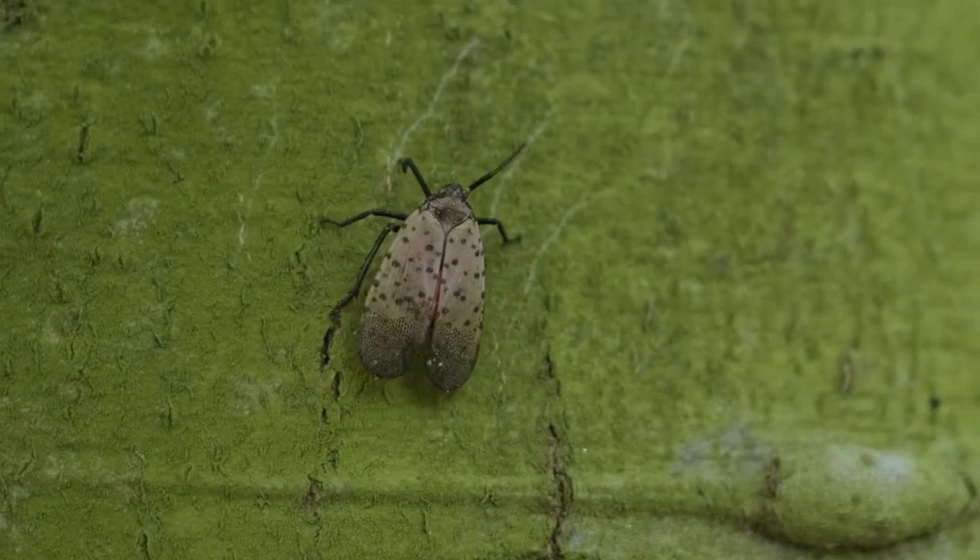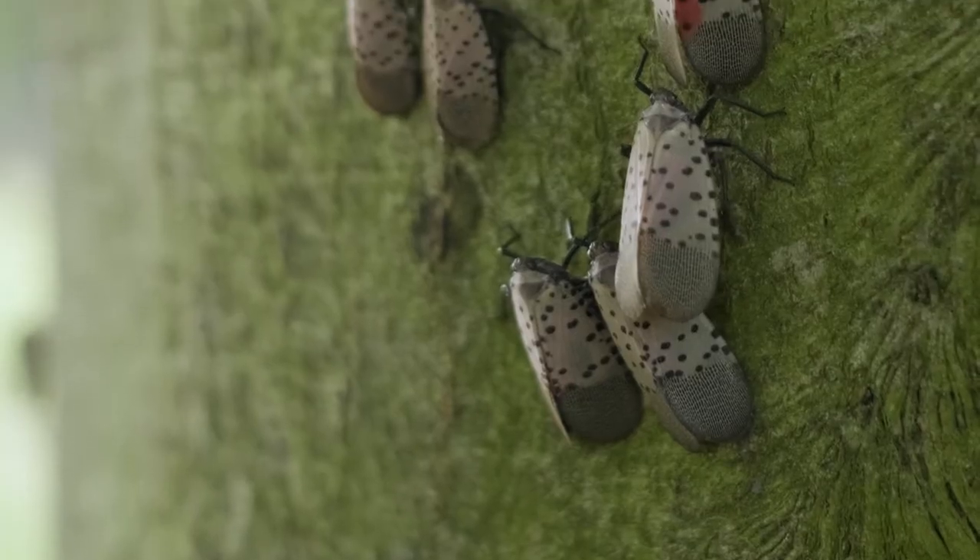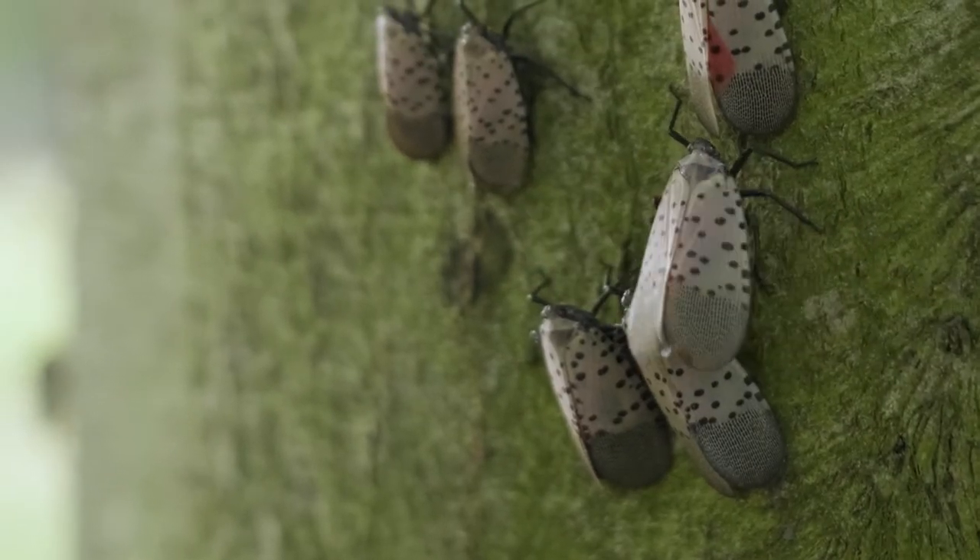It's about an inch long. The adult is gray and it looks like an oversized leaf hopper. They can jump really well when you disturb them.